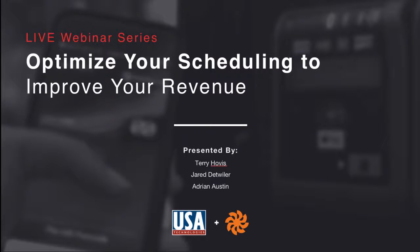All right, why don't we go ahead and get started. Hello, everyone, and welcome to another USAC webinar. I'm Adrian Austin, Product Marketing Manager here at USA Technologies, and today we'll be focusing on ways to optimize your route schedulers. Thank you all for joining today.